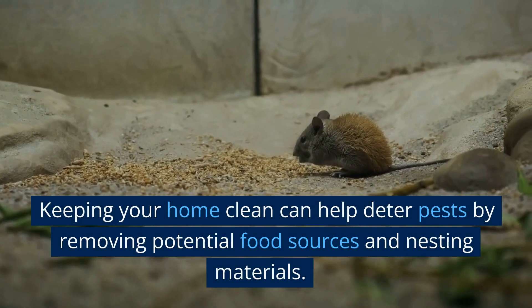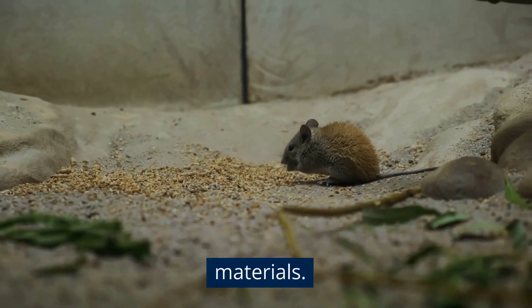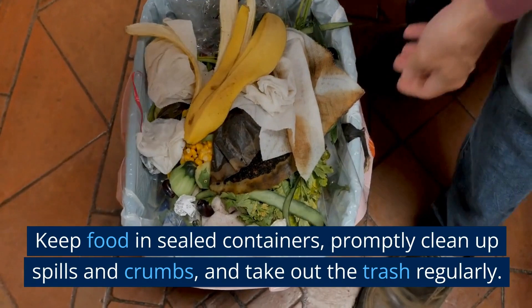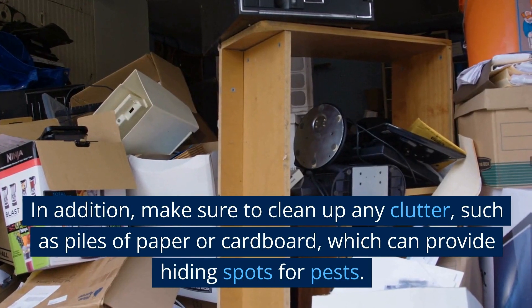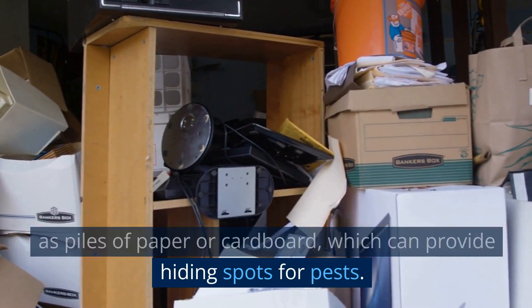Keeping your home clean can help deter pests by removing potential food sources and nesting materials. Regularly clean your kitchen, pantry, and other areas where food is stored. Keep food in sealed containers, promptly clean up spills and crumbs, and take out the trash regularly. In addition, make sure to clean up any clutter, such as piles of paper or cardboard, which can provide hiding spots for pests.